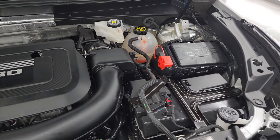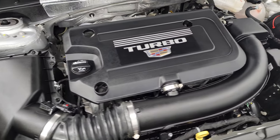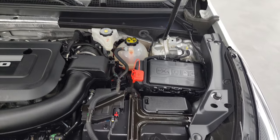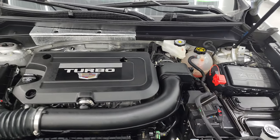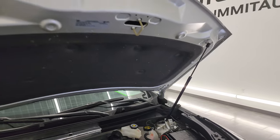Under the hood, we have the 2.0L turbocharged 4-cylinder engine — 237 horsepower. Engine bay is very clean and it runs very smooth. This vehicle has been fully safetied and inspected by our service shop, has a fresh oil and filter change. All the fluids have been checked and topped off and it is 100% ready to go. There's the emission sticker. See the shocks doing a nice job holding that hood up.